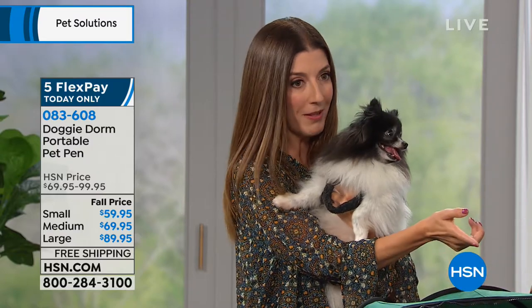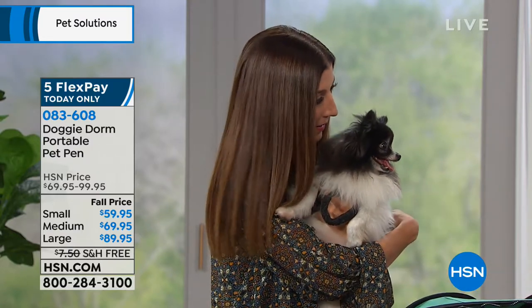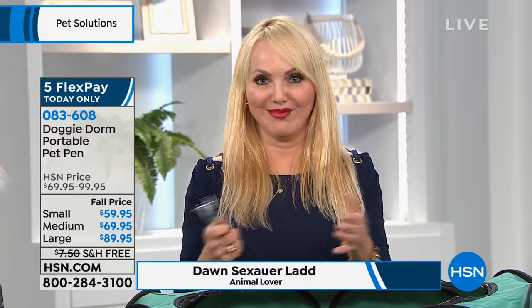Maybe you have puppies, maybe you have kitties. You can use this for other animals too — customers tell us they use it for their hedgehogs or their bunnies when they're cleaning their cage, or put birds in here, iguanas, all kinds of things if you need a temporary space to put them in.